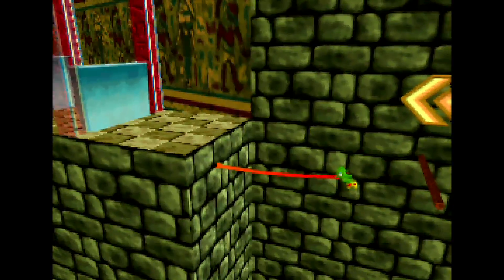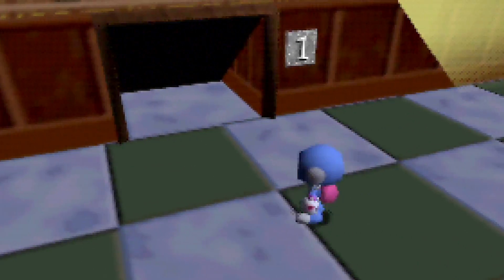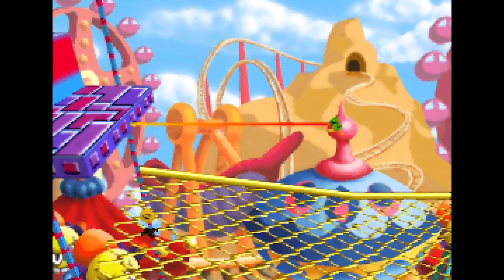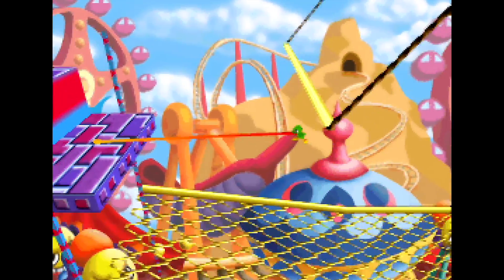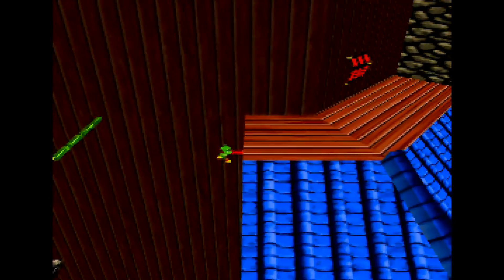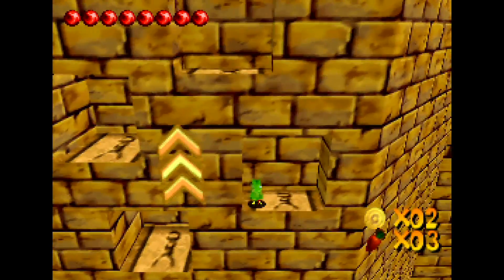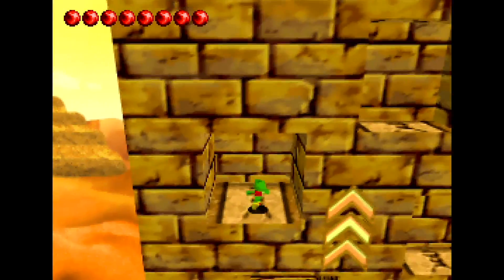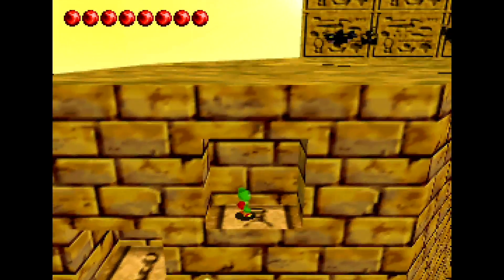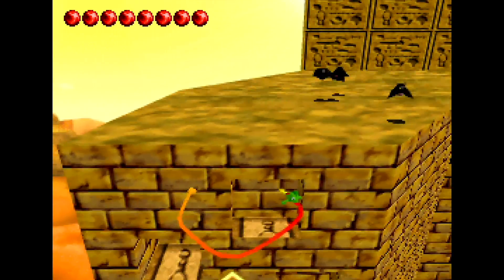The last new move is a bit more subtle, but also potentially the most interesting. In the first game, if your tongue hits a wall, you immediately pull it back in. But now your tongue doesn't only stick to posts and enemies — it attaches to any surface, and you can pull yourself right up to it. I love how this really integrates your main ability with the environment, and it would be a killer move for grappling, platforming, and exploring in almost any game. Unfortunately, it's a bit underutilized in Chameleon Twist 2, and it's rarely necessary outside of the final level.